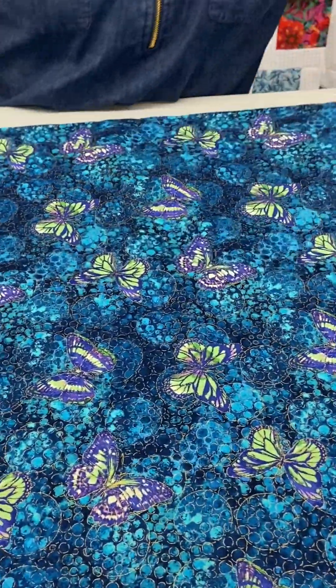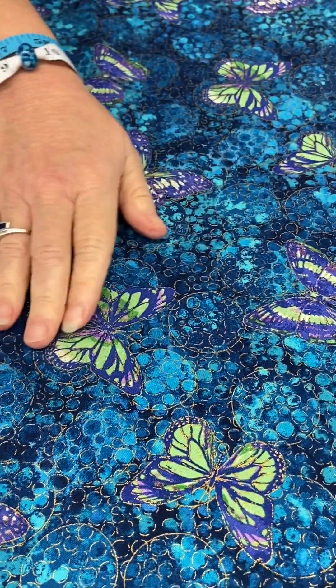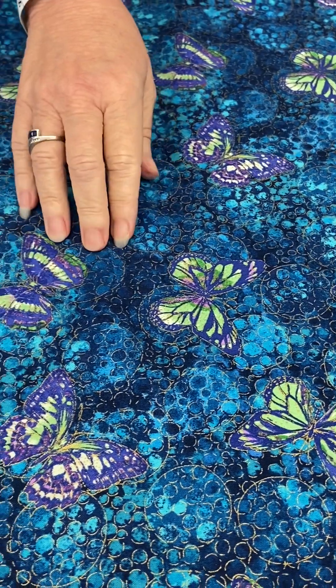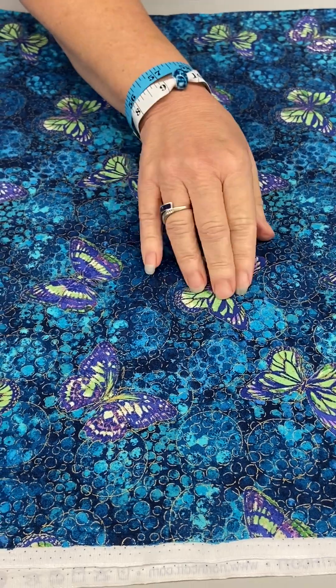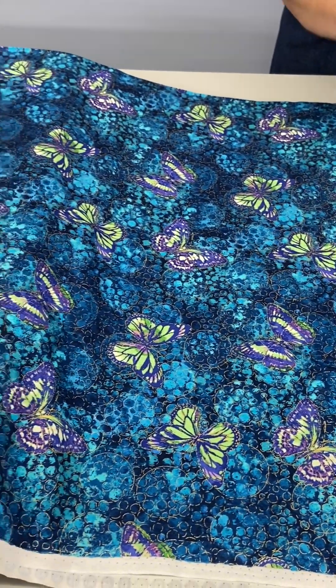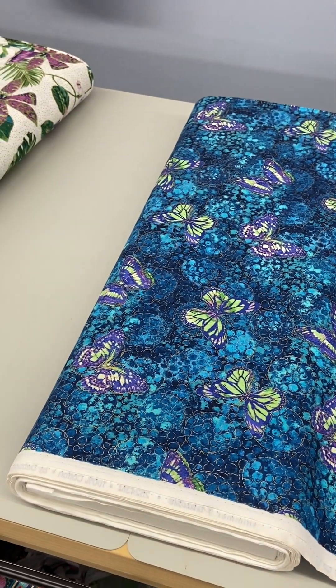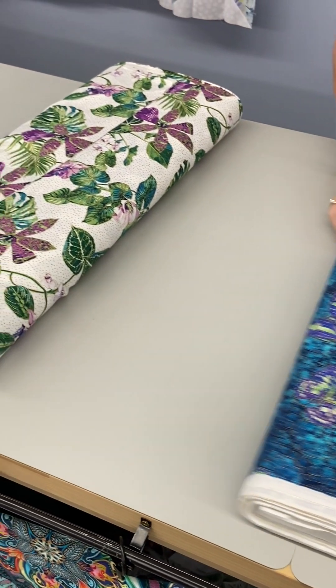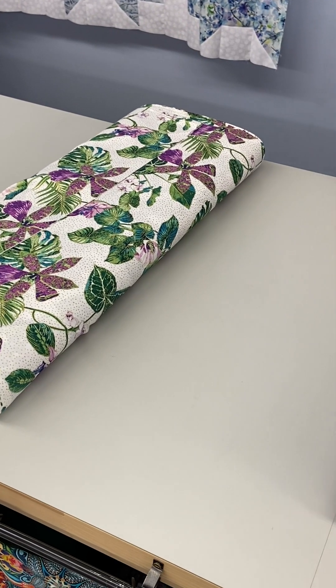This one again has a tropical feel but this has butterflies on it. It has that beautiful gold metallic, and the butterflies are in really pretty shades of royal purple and kind of a lime green. It's on this really pretty blue watercolor background with pretty bubbles. To me it seems like maybe a pond with the butterflies floating or flying around it.